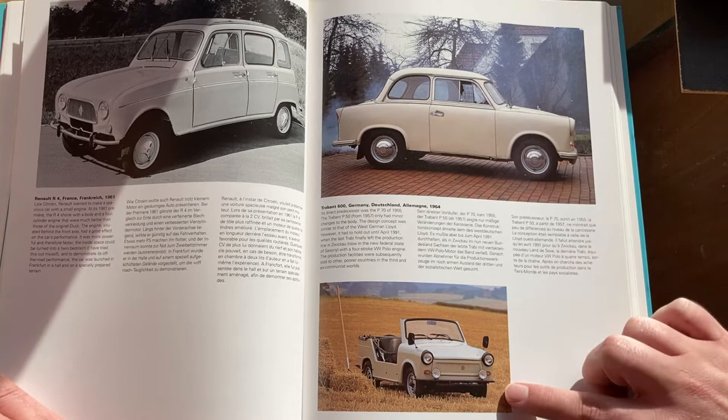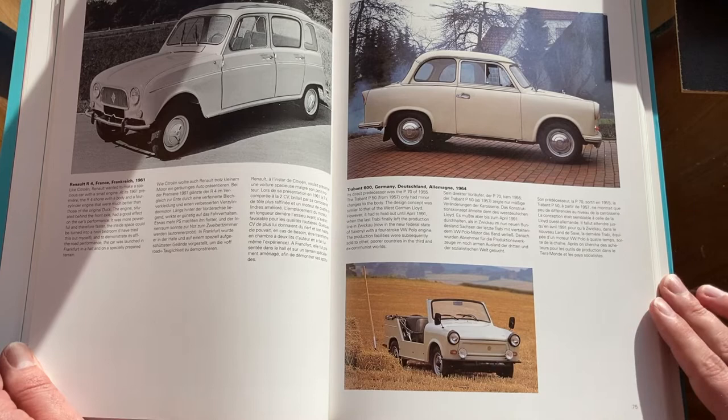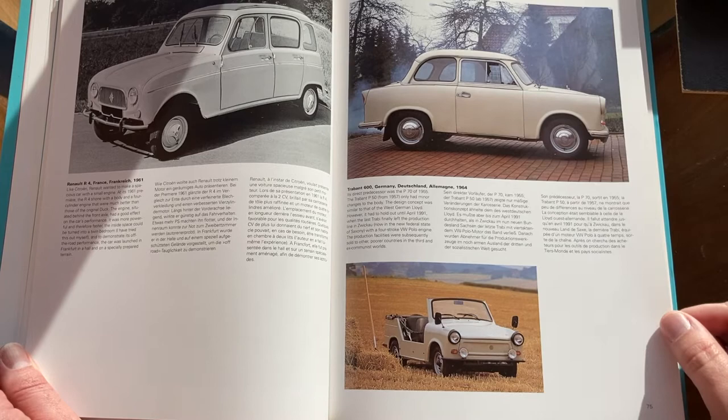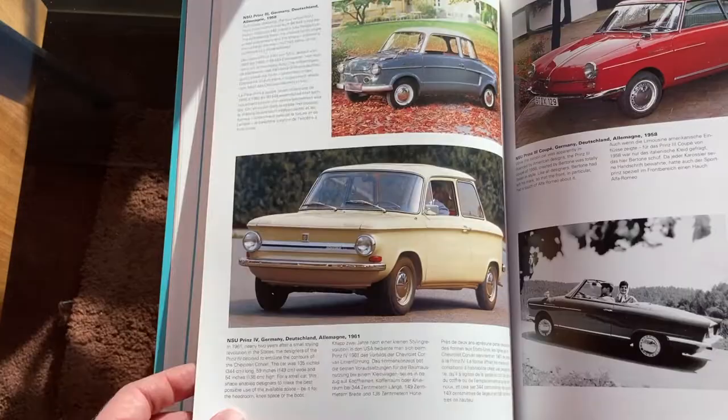And then much later it started to look like this — and this is the open car version, which is called the Tramp. It's kind of an unfortunate name. These were actually really popular in the late 80s, but then they all went out of production because the wall came down and Germany reunified. So no more Trabants.